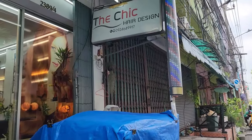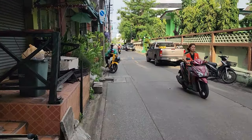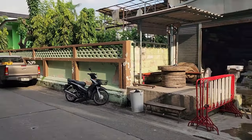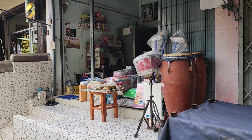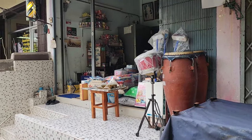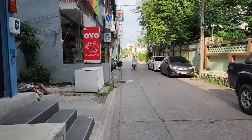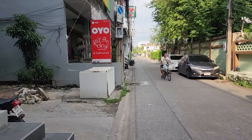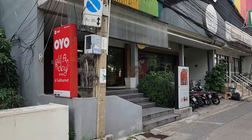Here's the Chic Hair Design. And this looks like woodwork. Here's a cool little store — you can get anything from soda to some bongos, and that's the BTS station right there. I'm not sure what these buildings are down here on the right, but they'd be a nice easy walk to the train. There's a hostel in here, the Oyo All-Day Hostel.